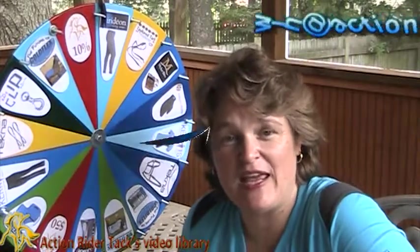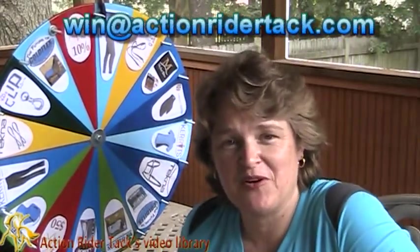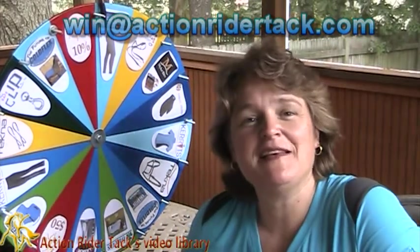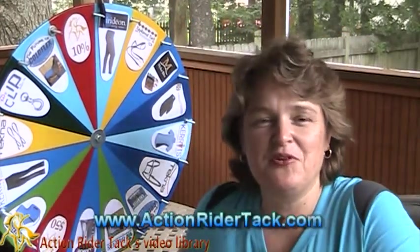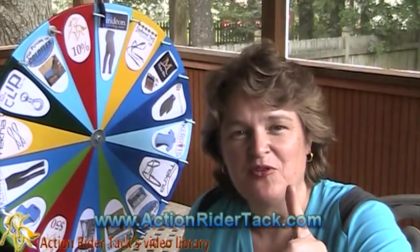Darcy, make sure you send an email to win@actionridertack.com so we can get your coupon code to you and your really wonderful gifts. Please come back, join us in our community, and join us next week to see who's won. This has been Deidre Huey with Action Rider Tack — until next time, be one with your horse. Take care.